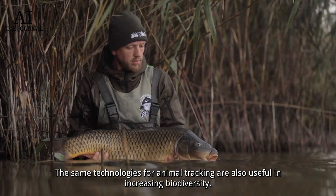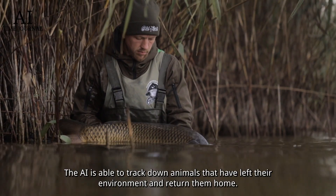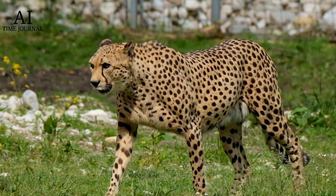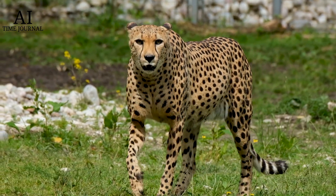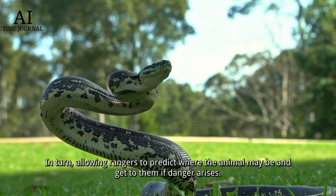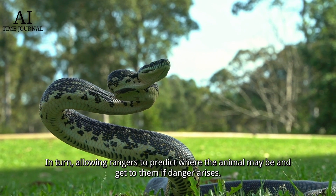Number two: increased biodiversity. The same technologies used for animal tracking are also useful in increasing biodiversity. The AI is able to track down animals that have left their environment and return them home, ensuring species do not become invasive. AI also aids in the survival of endangered species — the tracking profiles created by the AI can predict a path that an animal will most likely take, allowing rangers to locate them if danger arises.